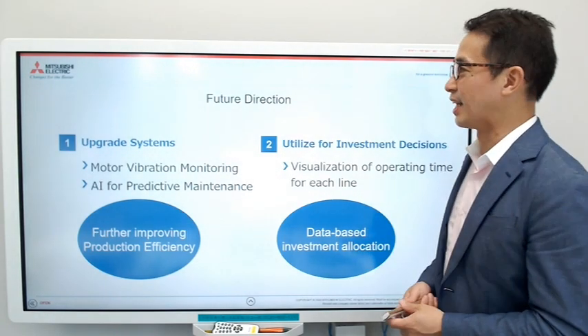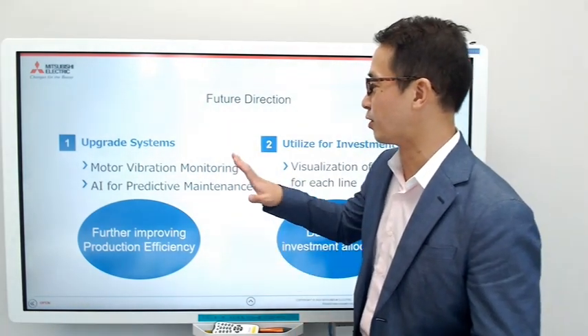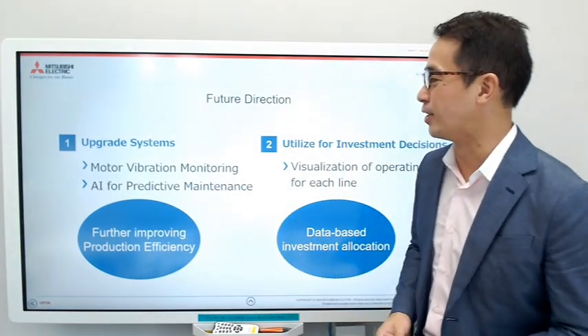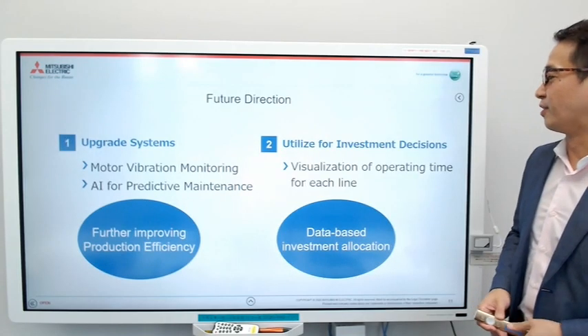They are also considering next steps for the future. They're planning to upgrade their systems — next time they want to use motor vibration monitoring using the eFactory starter packages, and are also considering AI for predictive maintenance.